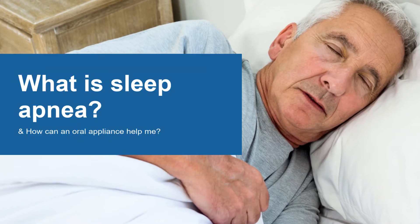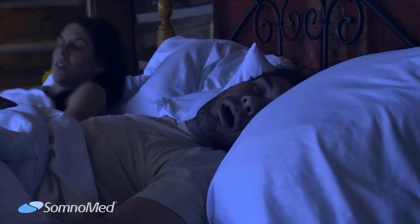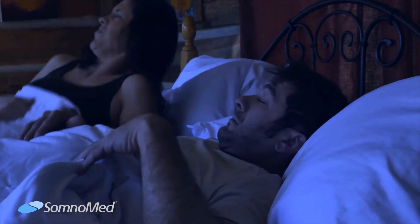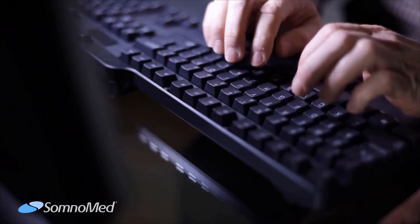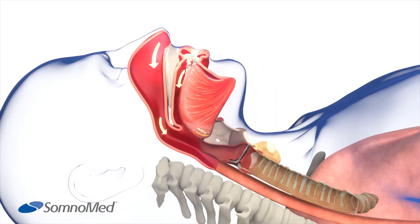What is sleep apnea and how can an oral appliance help? Apnea means out of breath. Sleep apnea is a serious medical sleep disorder where breathing momentarily ceases for a short time and starts again — breathing repeatedly stops and starts throughout the night. The most common form of sleep apnea is obstructive sleep apnea, or OSA.